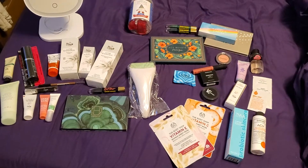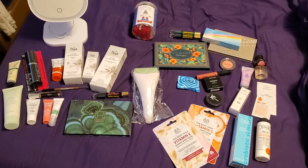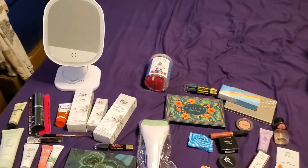Hey guys, welcome back to my channel. As you can see, I have some items laid out here and this is actually for our giveaway that I've been talking about. I'll go through and kind of show you guys what it is.